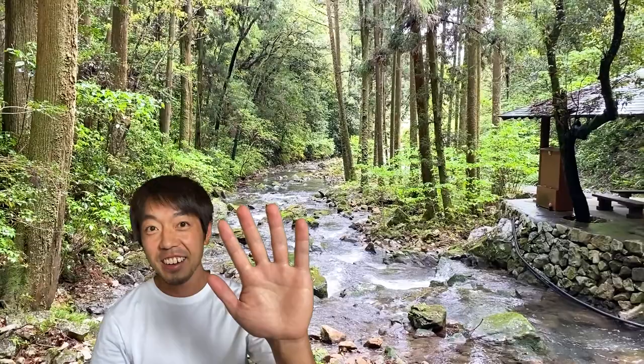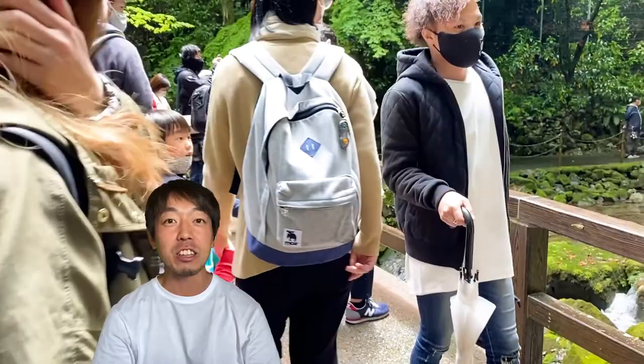Hey guys, thanks for watching Tours by Kenzo. In this channel, I introduce beautiful places across Japan.